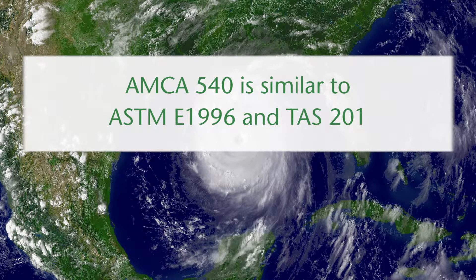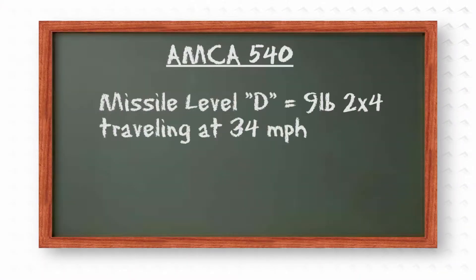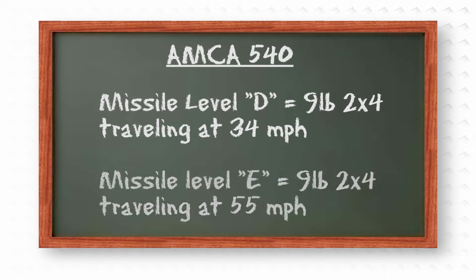The most significant difference is that the AMCA 540 standard now requires that louvers be tested at two different missile speeds by the manufacturer depending on the type of building and its location within the hurricane region. Missile level D is a 9-pound 2x4 traveling at 34 miles per hour. Missile level E is a 9-pound 2x4 traveling at 55 miles per hour.